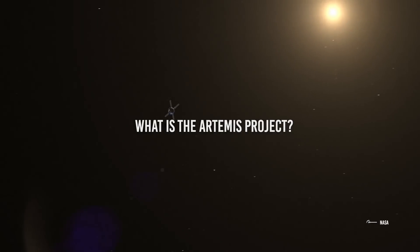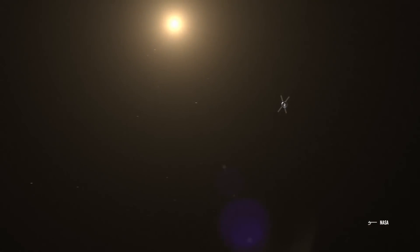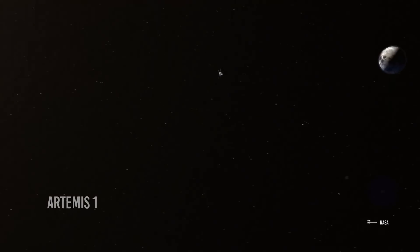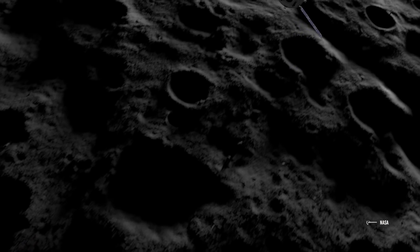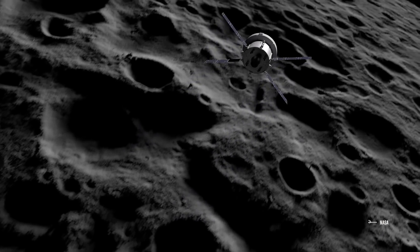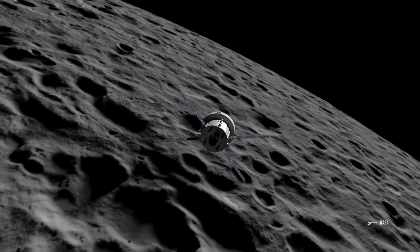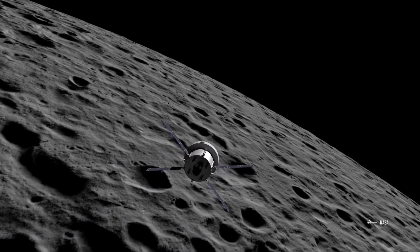The Artemis Project is divided into three stages. Artemis 1 will consist of an uncrewed flight test of the Space Launch System, the SLS, and the Orion spacecraft around the moon, where the next generation of spacecraft that will take humans to the moon and Mars will be tested, as well as new technologies that will provide life support for extended stays in space.